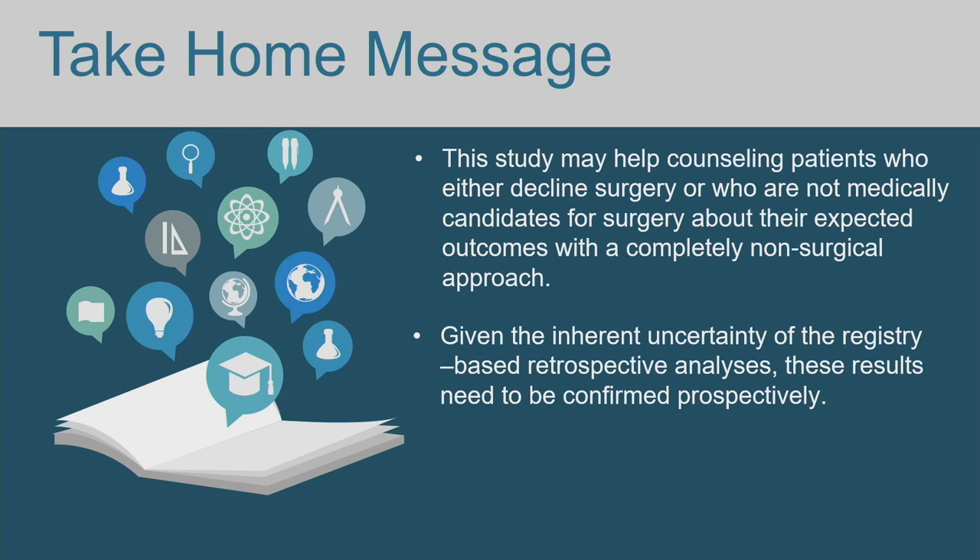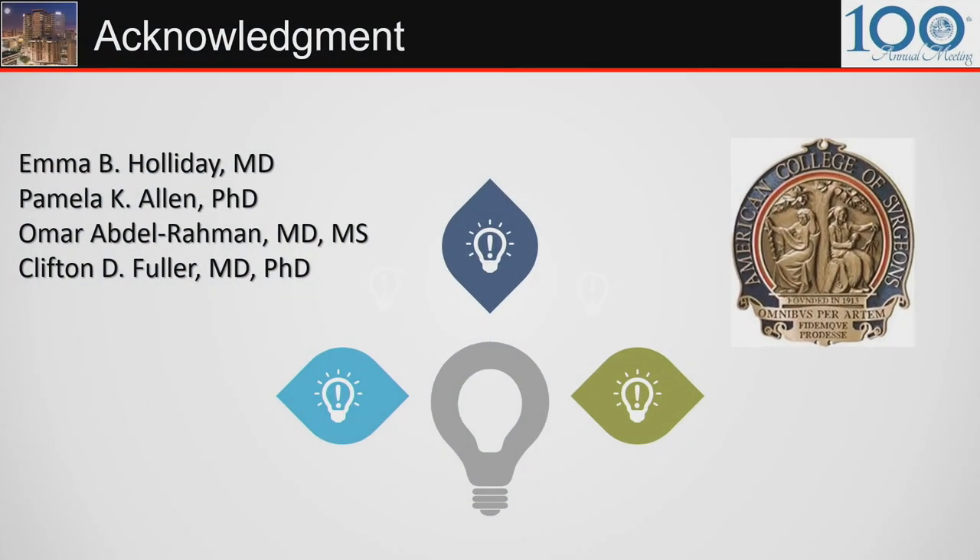In conclusion, this study may help counsel patients who either decline surgery or are not medically fit for surgery about expected outcomes with a completely non-surgical approach. Given the inherent uncertainty of registry-based retrospective analyses, these results need to be confirmed prospectively. I would like to acknowledge the guidance and support of my co-authors Drs. Emma Holliday, Pamela Eck-Allen, Omar Abdur-Rahman, and my mentor Dr. Clifton Fuller, as well as the American College of Surgeons and American Cancer Society for curating and disseminating this dataset.